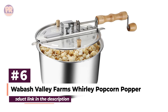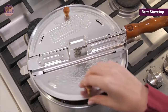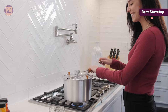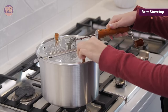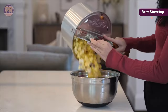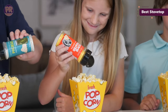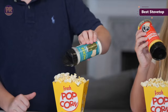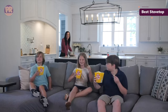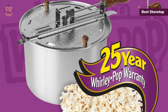The next popcorn maker on our list is the Wabash Valley Farms Whirly Pop Popcorn Popper. This classic design doesn't rely on plastic to pop excellent popcorn. Designed to perfectly cook popcorn on the stovetop or an open flame, it's made from durable aluminum to evenly conduct heat and produce delicious kernels. Steam vents allow moisture to escape for a fluffier batch. You'll need a little bit of oil since it's not an air popper. It has a crank handle to help turn the kernels for more crisp and even cooking. This popcorn maker requires adult supervision but lets you control how crunchy or fluffy your popcorn will be, and it comes with a 25-year warranty.